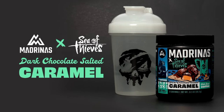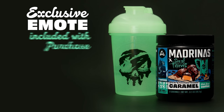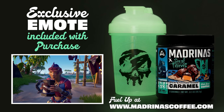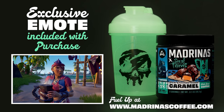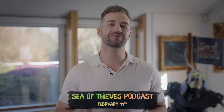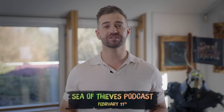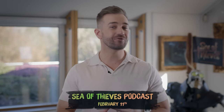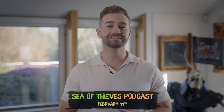And for those coffee aficionados that missed out on the first run, the Madruna Sea of Thieves bundle is now back in stock. You can get your hands on two tubs of dark chocolate salted caramel cold brew coffee, a limited edition glow-in-the-dark shaker cup, as well as the in-game Ah Coffee Emote. The next episode of the Sea of Thieves podcast will be released on February 11th, where we'll be talking through some of the community's most requested topics. Tune in for new information on hit registration, combat, balancing and more.